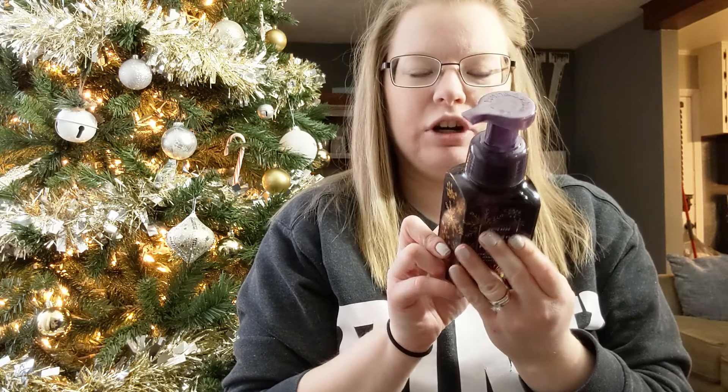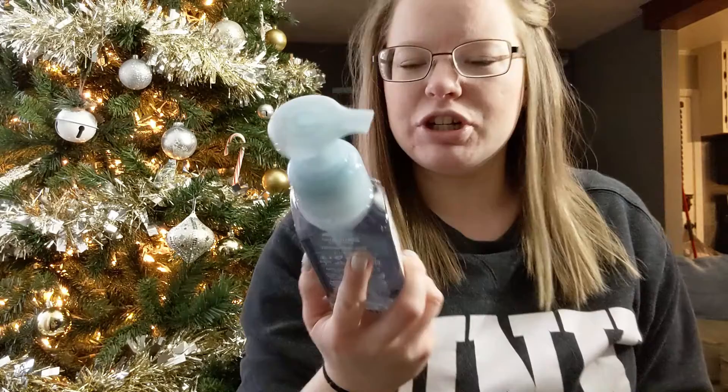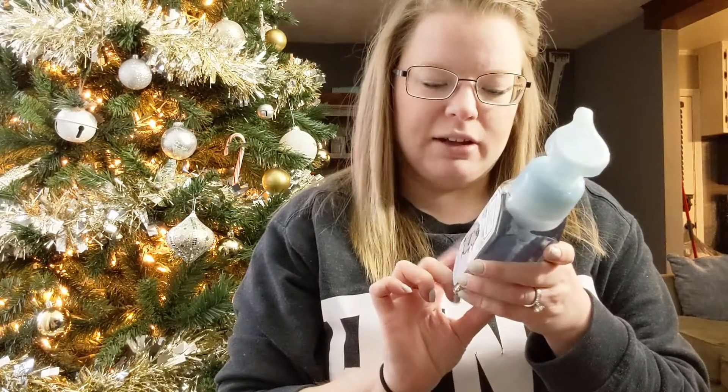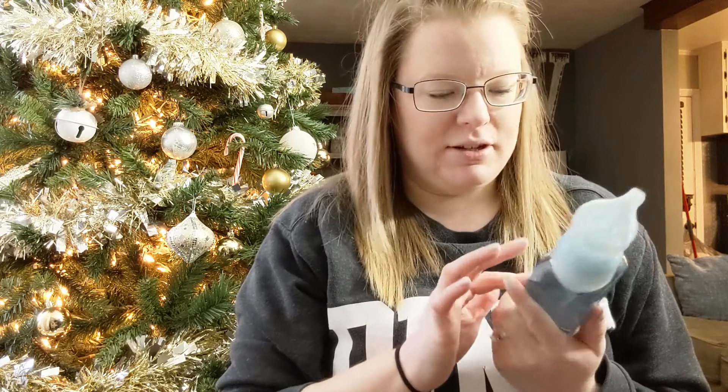The last two soaps I got: one is called Marshmallow Flurries, with notes of warm marshmallow, fresh lavender, and smoked woods. If you've ever smelled the Marshmallow Fireside candle from Bath and Body Works, this is exactly what that smells like in hand soap form — it's one of my favorite candles, and it smells delicious. I'll definitely stock up on this one next year. The last one was Fresh Sparkling Snow, which I've gotten before — notes of icy melon, holiday pear, and falling snow. It's crisp, fresh, and really good.